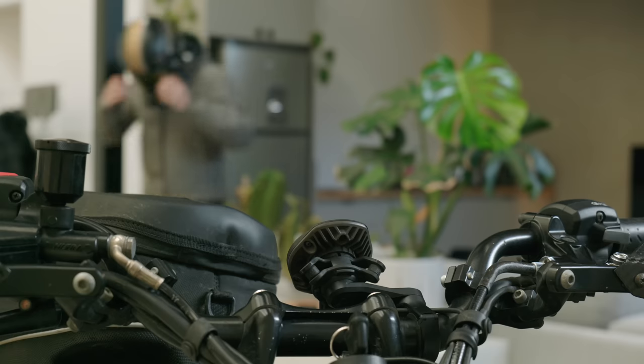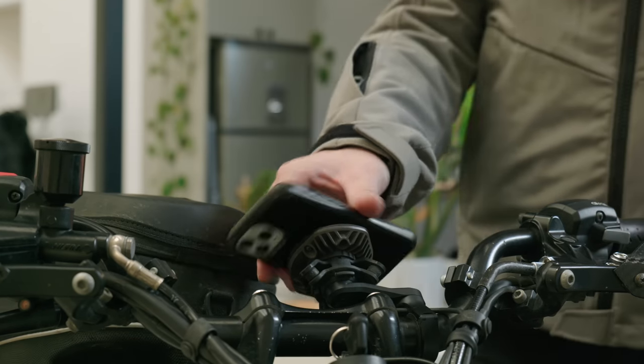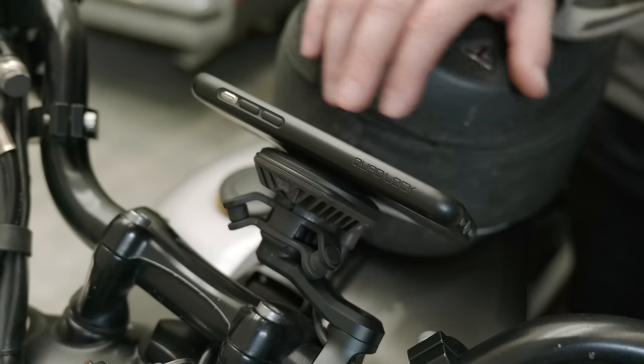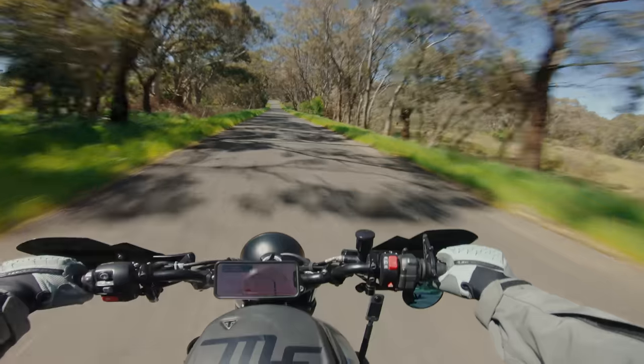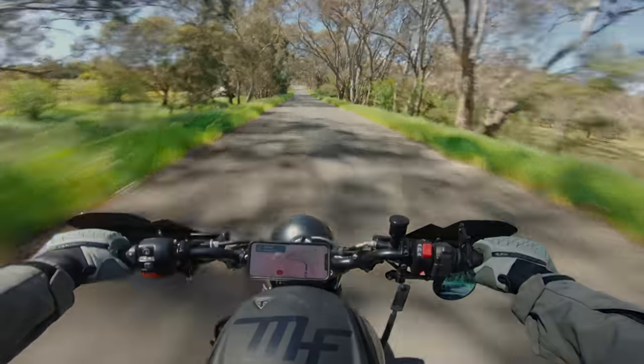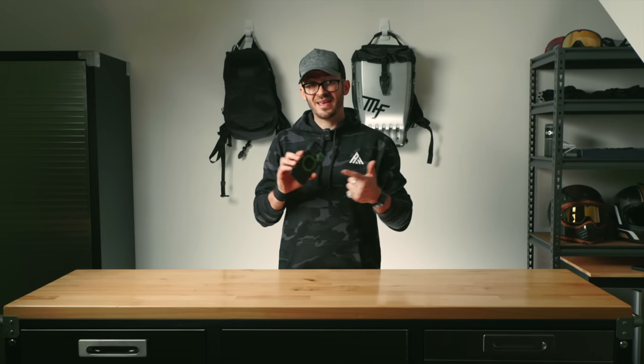Some sort of navigation is the way to go. I use a Quadlock wireless charging head paired with the vibration dampener to get my phone mounted securely to my bike so that I can easily navigate to each campsite. If you're already a Quadlock user, I highly suggest checking out their other accessories to get the most out of your Quadlock case.